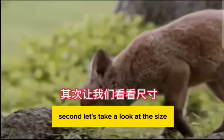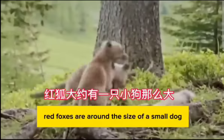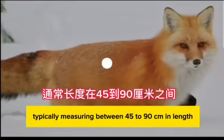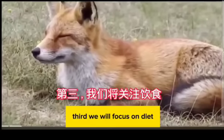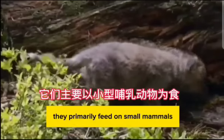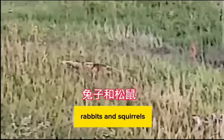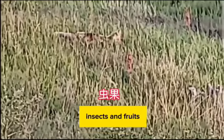Second, let's take a look at the size. Red foxes are around the size of a small dog, typically measuring between 45 to 90 centimeters in length, excluding their tail. Third, diet: red foxes have a diverse diet. They primarily feed on small mammals such as mice, rabbits, and squirrels. They are also known to consume birds, eggs, insects, and fruits.